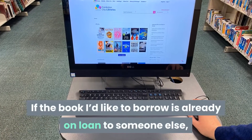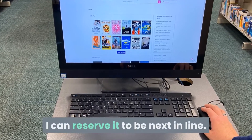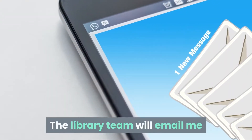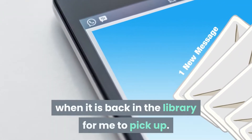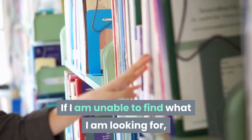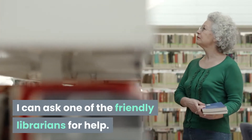If the book I'd like to borrow is already on loan to someone else I can reserve it to be next in line. The library team will email me when it is back in the library for me to pick up. If I am unable to find what I am looking for I can ask one of the friendly librarians for help.